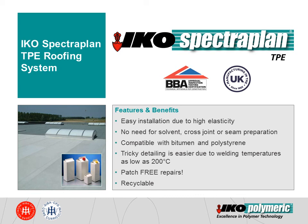TPE membranes are also compatible with bitumen and polystyrene and are fully recyclable, which makes them the ideal solution for projects where environmental factors are the key.